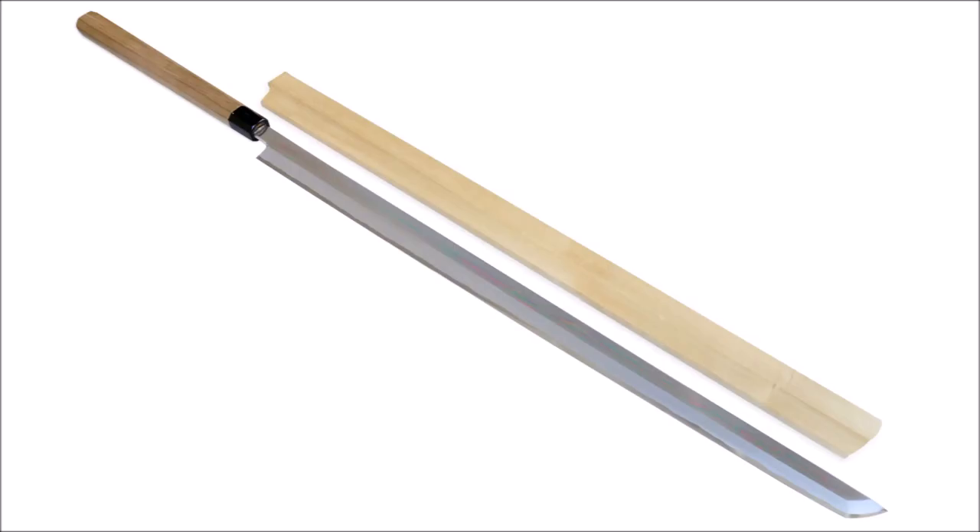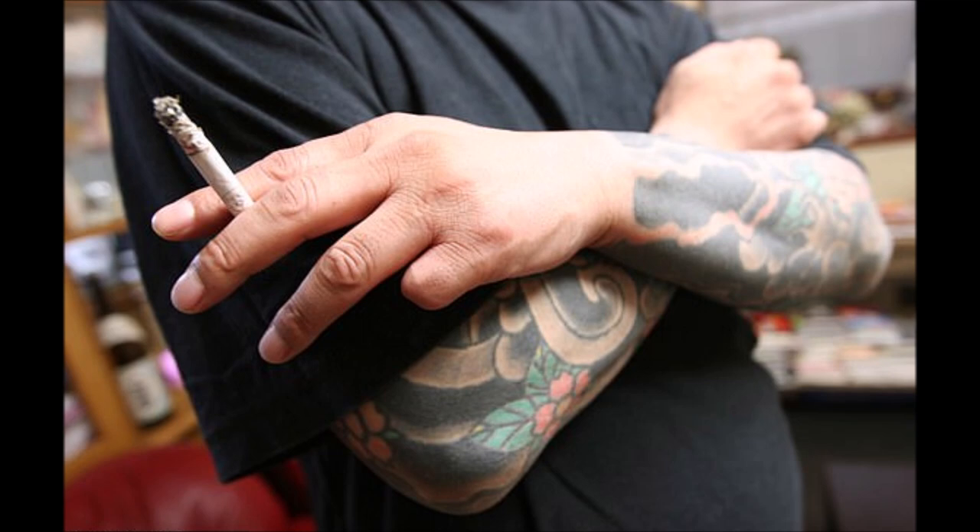Whether you consider it a sword-sized knife or a knife-like sword — take your pick — the maguro bocho is undeniably intended for cutting up fish, not people. That being said, this hasn't stopped the yakuza from finding new and creative uses on that front.